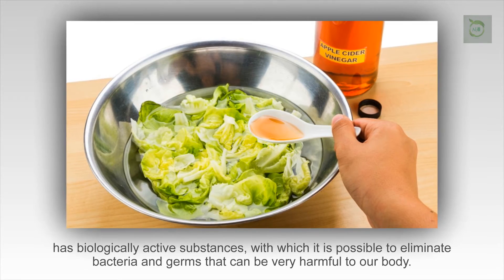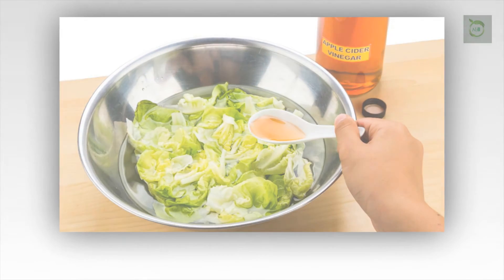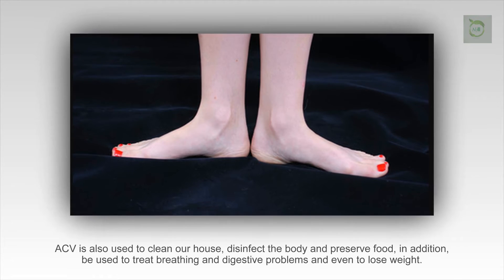ACV is also used to clean our house, disinfect the body, and preserve food. In addition, it can be used to treat breathing and digestive problems and even to lose weight.